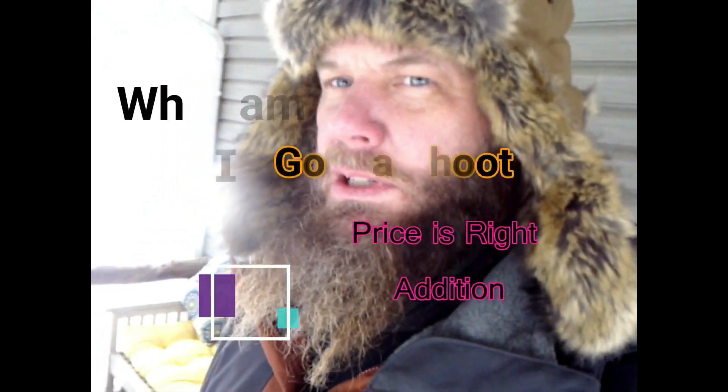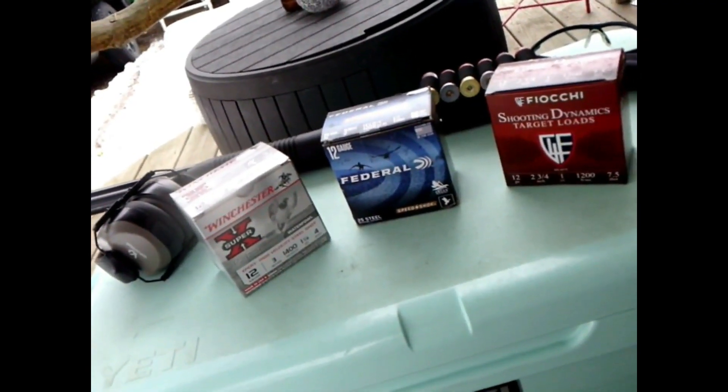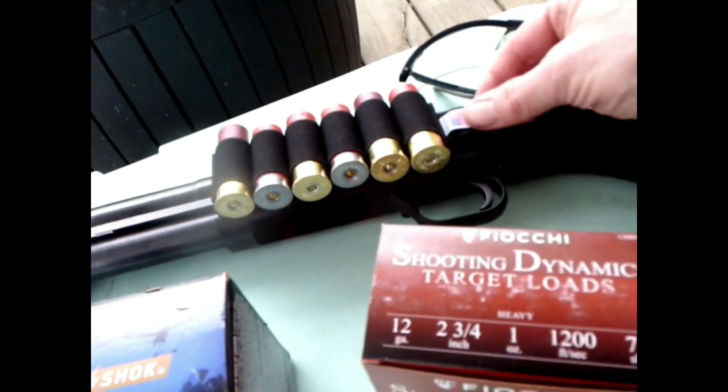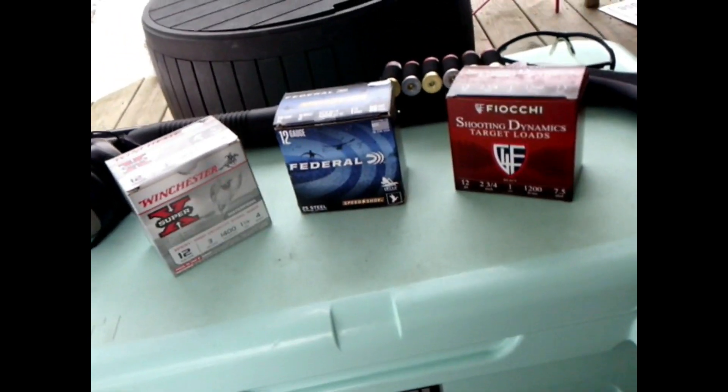Hey everybody, welcome back to another edition of 'What Am I Going to Shoot.' This is going to be the Price is Right edition. Today's episode is going to be featuring my Maverick 88 with my new velcro ammo holder, made in the United States, and then some recently purchased rounds.